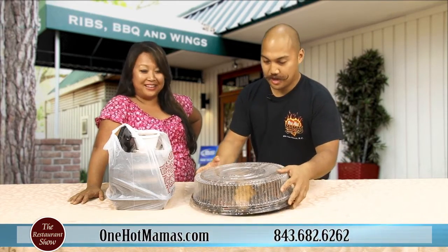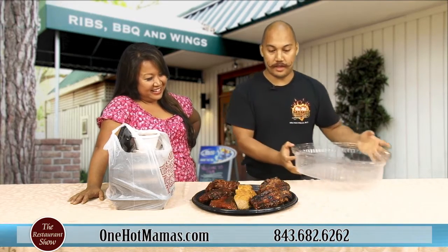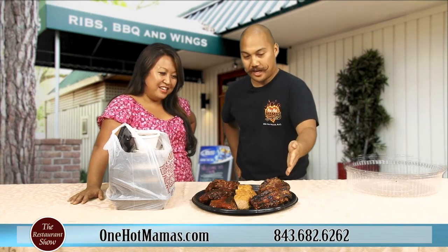This is true barbecue, low country style barbecue. This is an award winner — the 2012 Kiwanis Rib Burnoff Champion right here.